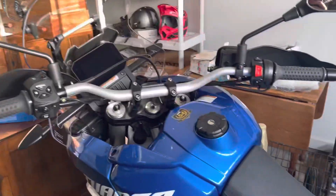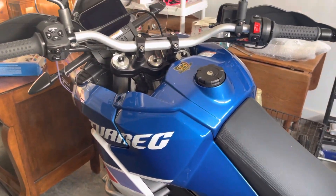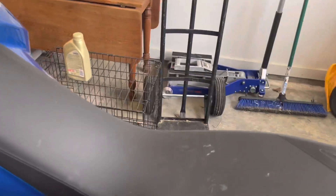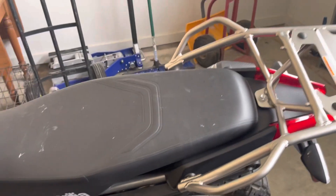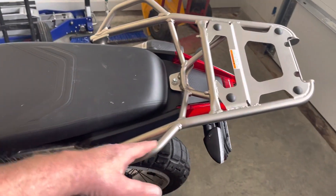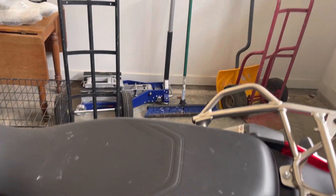I got the 2022 Aprilia Tuareg 660. A few videos on it. Yeah, it's kind of dirty. And I added the rear rack on this thing. Actually, this makes it a lot easier to move around — if you drop it over, pick it up, it makes it really handy, so I went for that.